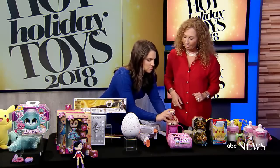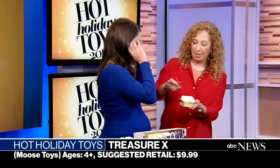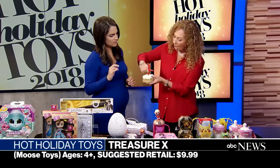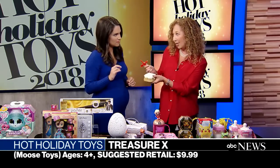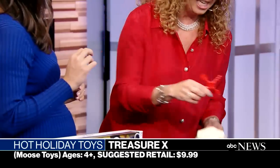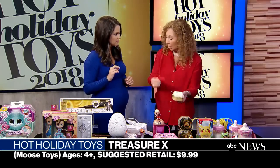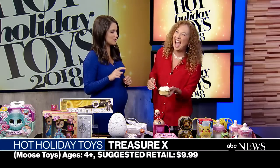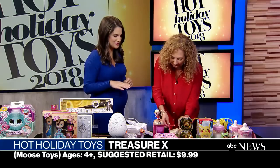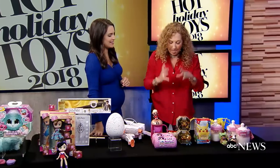It's another reveal called Treasure X, and this is really awesome. It comes with a digging tool and kids are going to dig this out. They'll find 10 layers of surprises as they dig, and it'll turn into a character so they have their whole collectible collection. Kids are totally immersed in uncovering every little thing.